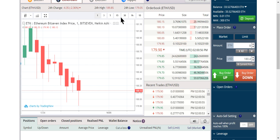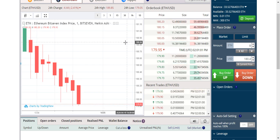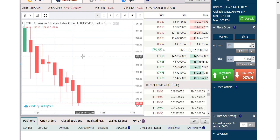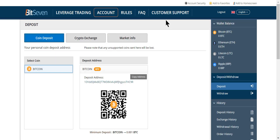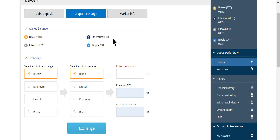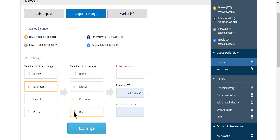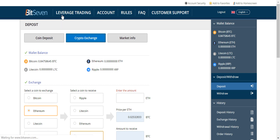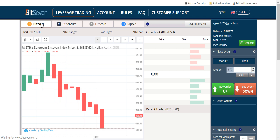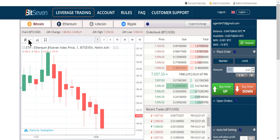We missed that move, so let me show you how to convert back to Bitcoin. Go to account, then crypto exchange, take your amount of Ethereum, do Ethereum to Bitcoin, and now you can trade Bitcoin or withdraw your money. The withdrawals are just about instant, which is what I love about Bit7. I now have almost a Bitcoin. Let's go to leverage trading and switch over to Bitcoin.